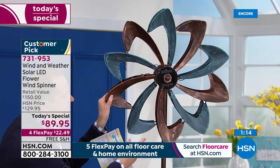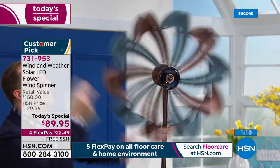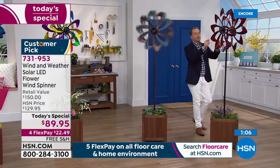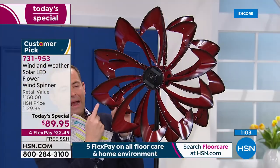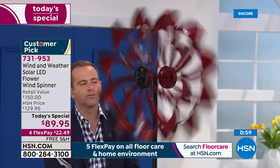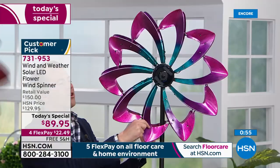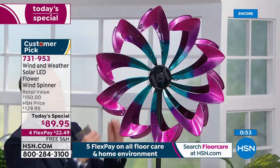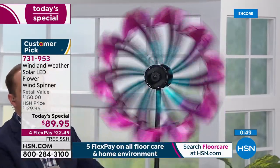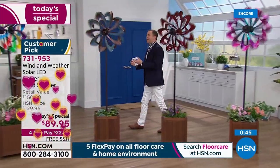I want to show you this one — the multi and the green copper are by far getting the most limited based on these early sales. This is that beautiful, rustic, high-end, very expensive-looking green copper. Nobody would ever imagine it was $89.95 with free shipping and handling. Here's the crimson — like the blue, it has darker edges on the petals, beautiful dark color but so striking. And then over here, this one is really, really happy — a combination of blue, purple, and pink.